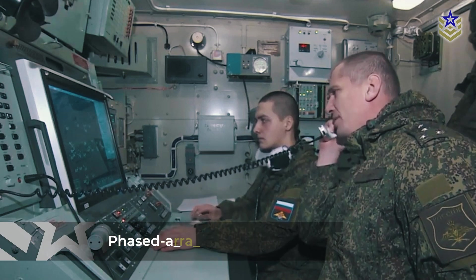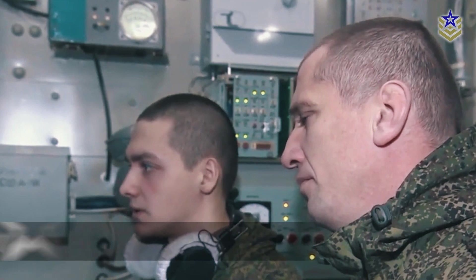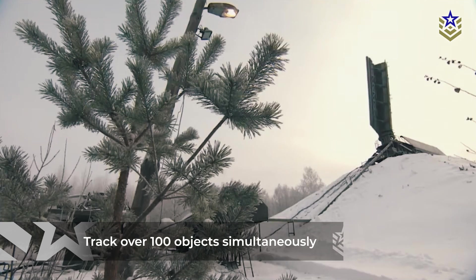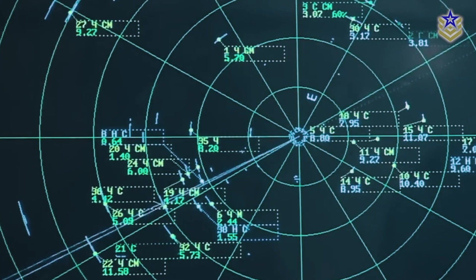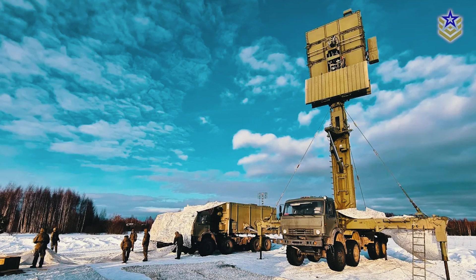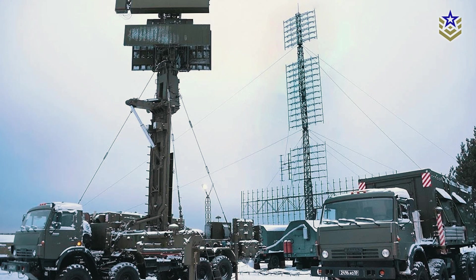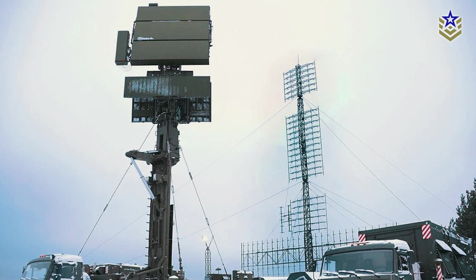Phased array radar technology is at the core of the Podlet K-1's design, ensuring it can track over 100 objects simultaneously, even in complex airspaces. This technology enhances the radar's resilience against electronic countermeasures, making it harder to jam or disrupt. It is also equipped to handle adverse environmental conditions, such as heavy rain or sandstorms, ensuring uninterrupted operation in a variety of terrains and climates.